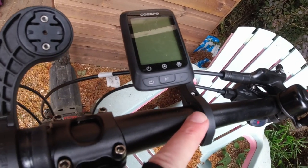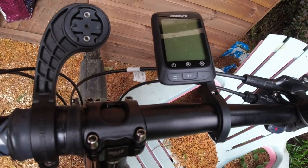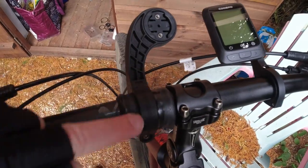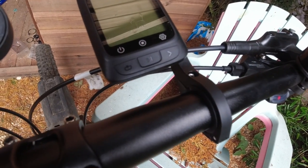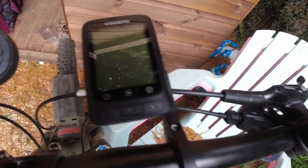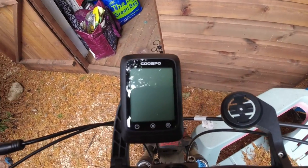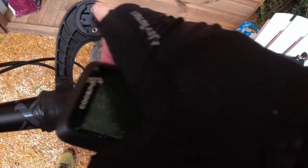It seems to fit all right — the bracket worked absolutely fine. There's a slight angle but that's just the shape of my handlebars, not the bracket's fault. I've put one of the included spacers in there to give it some grip. I could also swap it to the other bracket position. Quality-wise, the bracket seems okay — pretty sturdy.